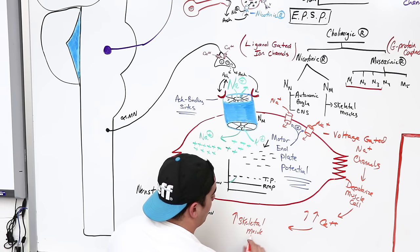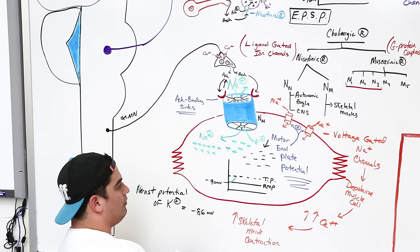Once the motor end plate potential reaches threshold, it opens voltage-gated sodium channels in the sarcolemma, triggering an action potential in the muscle cell. This leads to calcium release from the sarcoplasmic reticulum, which triggers cross-bridge formation and skeletal muscle contraction.